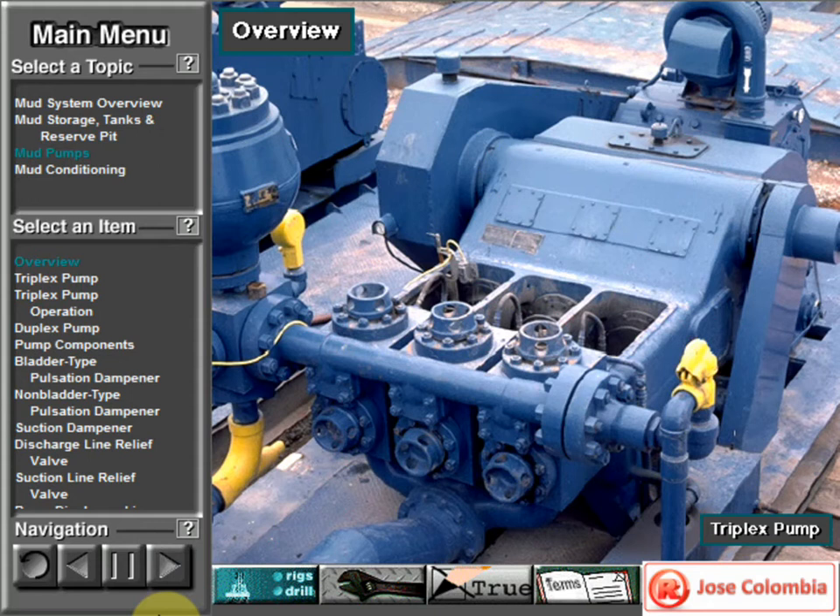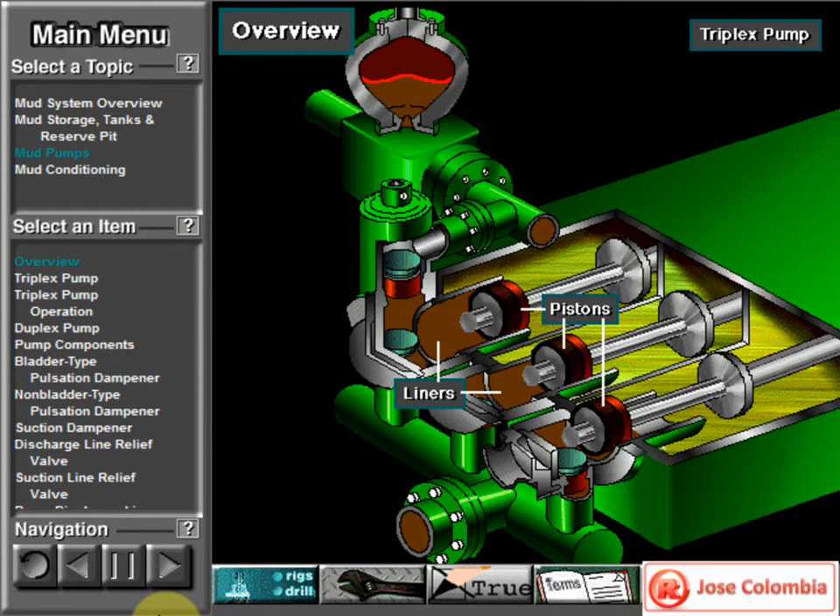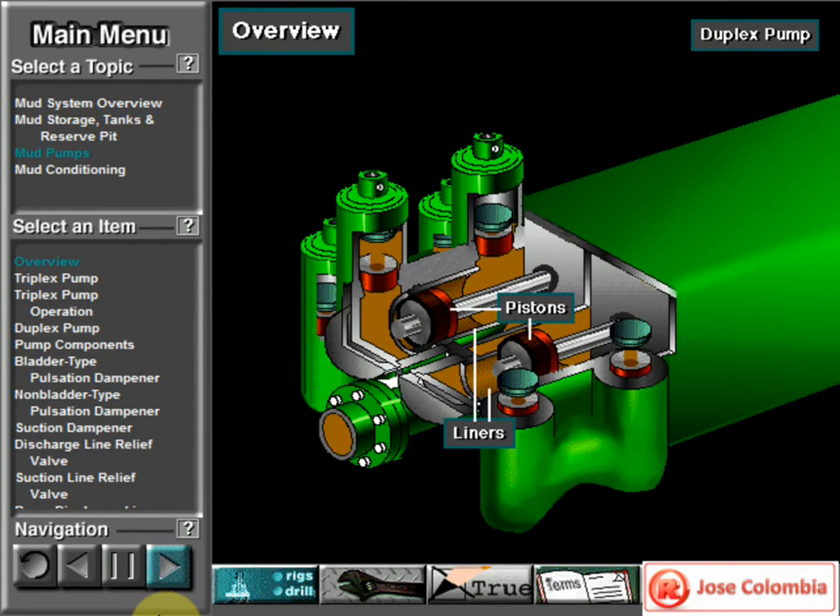Rigs use one of two types of mud pumps: triplex pumps or duplex pumps. Triplex pumps have three pistons that move back and forth in liners. Duplex pumps have two pistons that move back and forth in liners.